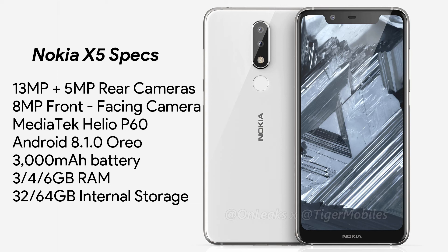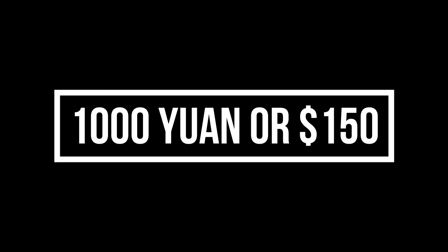There is 3, 4, or 6GB of RAM along with 32 or 64GB of internal storage. Finally, the pricing is set to remain well under 1000 Yuan, or $150.